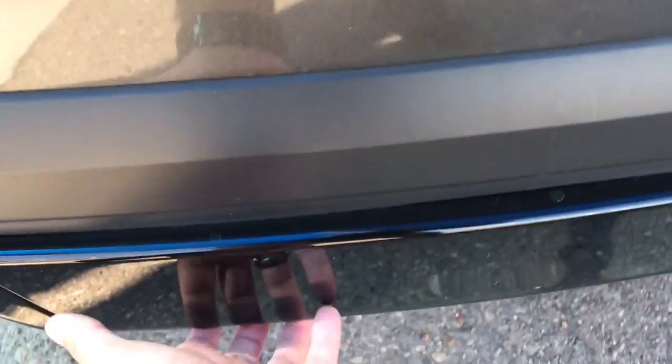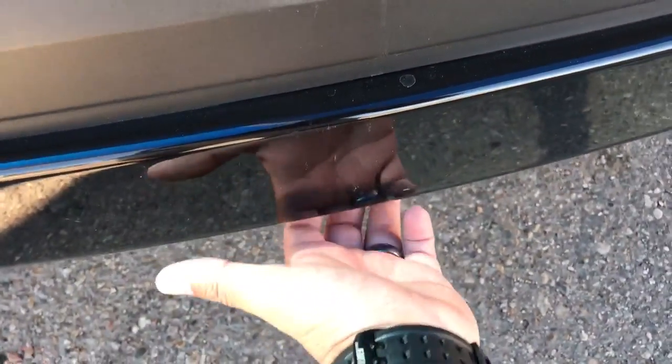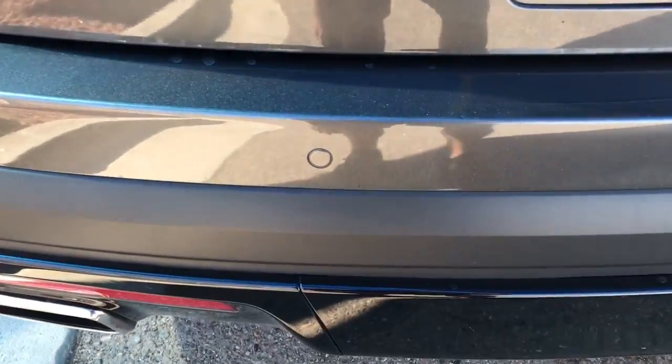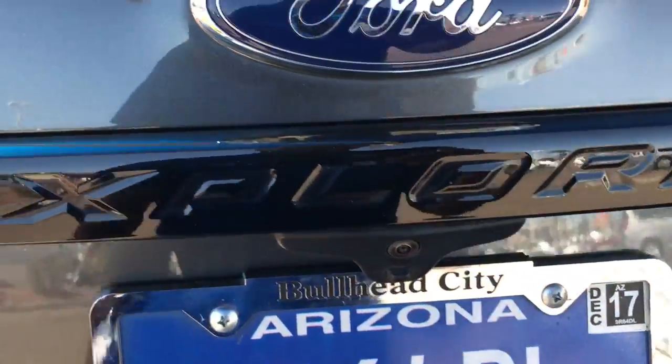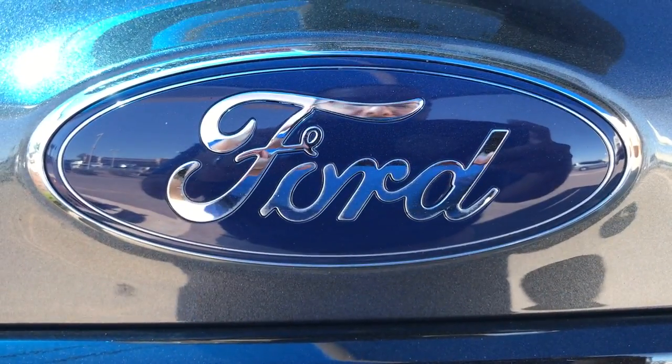Now, it does have a tow package underneath here — this just pops off, just pull it off down here. And there you see the backup sensors and backup camera. Give me a call: 928-704-9850. See you soon.